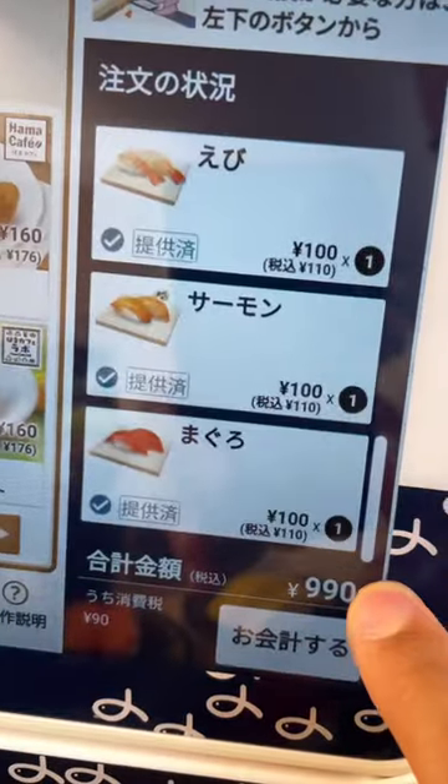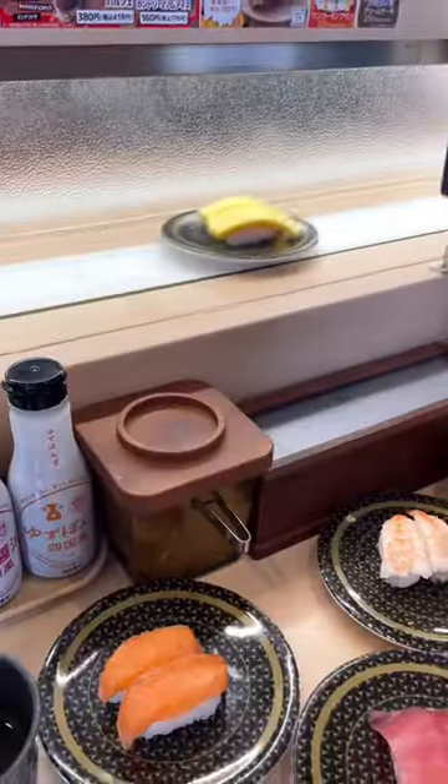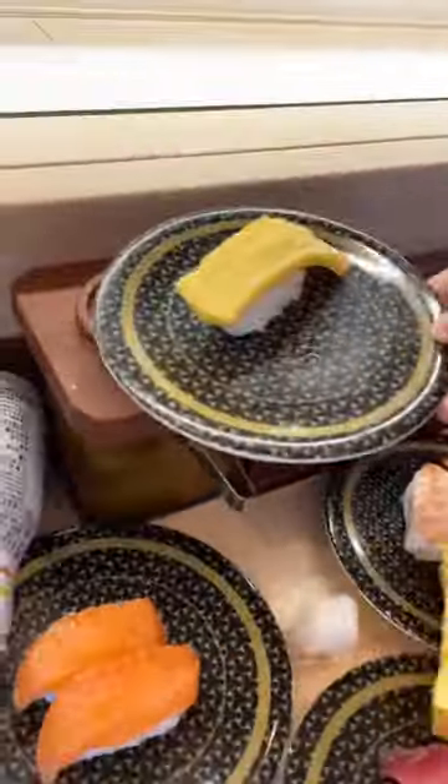Our total after tax came out to 990 yen, so that's about 80 cents per plate. You just can't argue with prices like that. If you liked this video, be sure to subscribe for daily food videos from Japan.